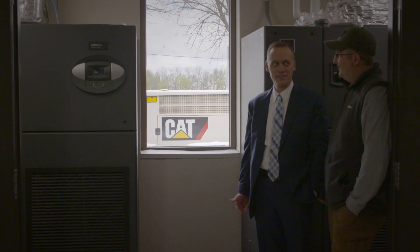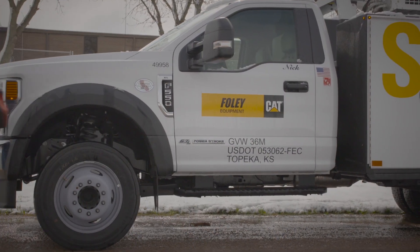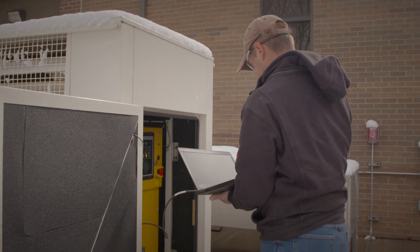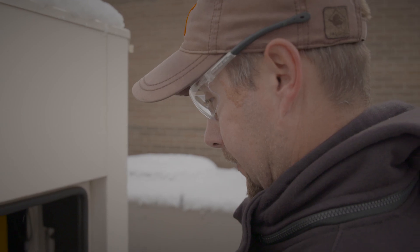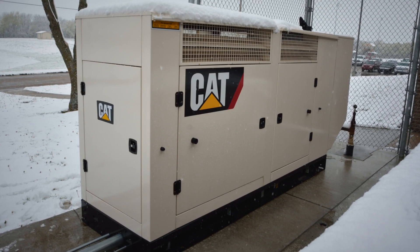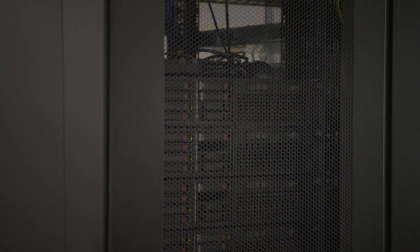We entered into an agreement with Foley's to provide that maintenance, so they do all the oil changes. They do an annual load bank test and just make sure that the generator is operating as it should. The CAT generator fires up very quickly and starts providing power to the data center within a couple of seconds.